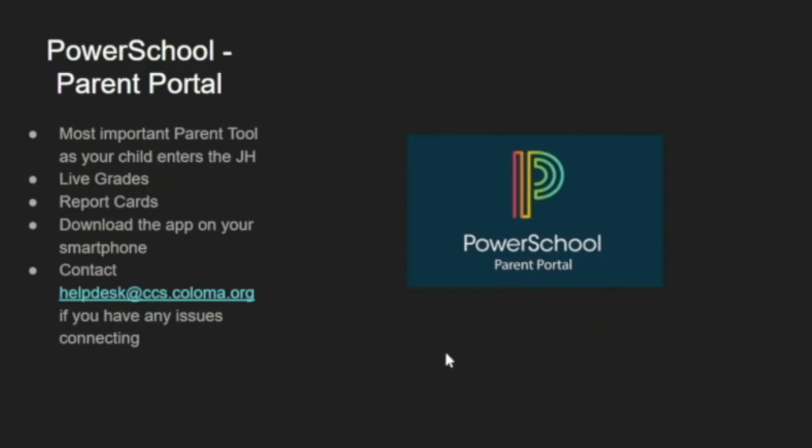The most important parenting tool in the junior high is going to be having that PowerSchool parent portal. You can log on from a laptop or desktop, or simply download the app to your phone. This allows you to see live grades, all of your child's report cards, missing assignments, and you can communicate with teachers all through that portal. My number one advice to parents is to make sure you have that live on your phone so you can address any needs right away.